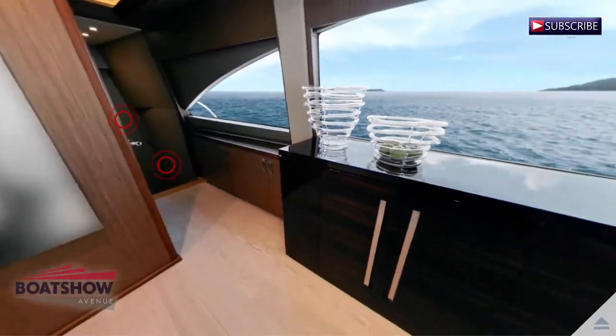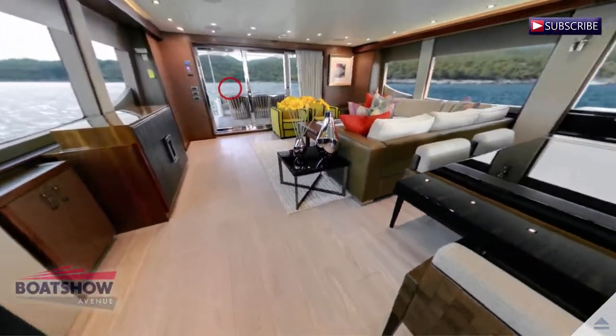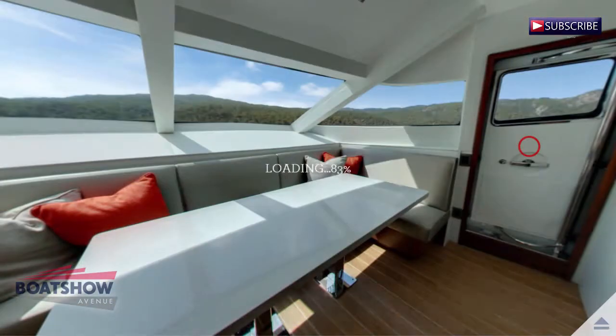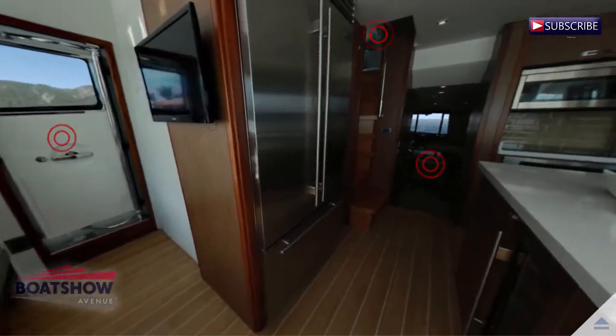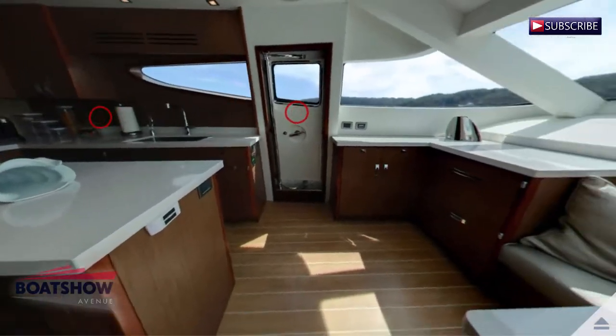More entertainment spaces, more luxurious appointments, more alternative layouts, more sophisticated systems, more style. That's exactly what the 80 Motor Yacht delivers — more of everything that counts to discerning yachtsmen.